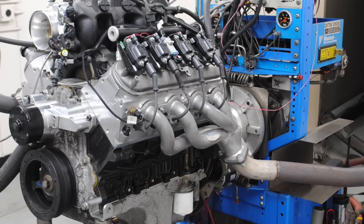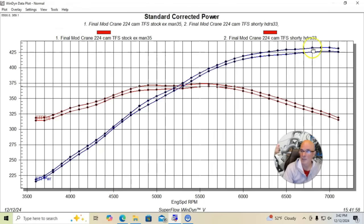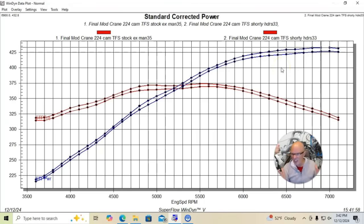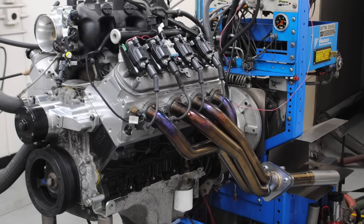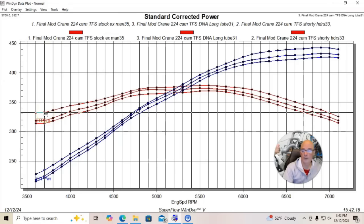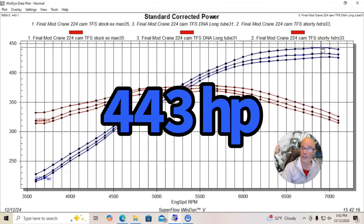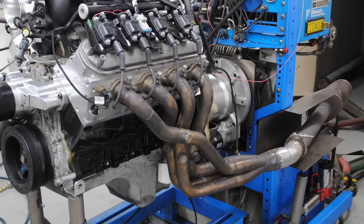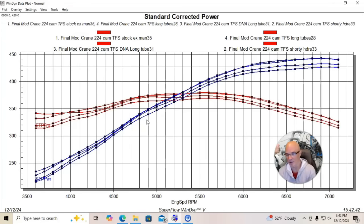Here's what happened when we installed the same shorty headers — we did pick up a little bit of power. Peak power was up to 433 horsepower with a little gain through the whole curve, so shorty headers are maybe worth a little something, not a whole bunch. When we put our inexpensive offshore headers on there we got much bigger gains — down low we picked up from 314 to 332 or 333 foot pounds, almost 20 foot pounds down low. Peak horsepower was now up to 443 horsepower. Then we tried the big dollar headers, and really they were worth almost nothing compared to the lower dollar headers. It just goes to show you that even the inexpensive stuff can work pretty well.